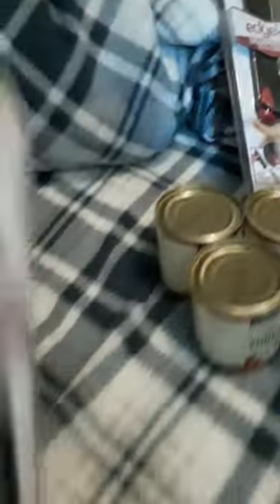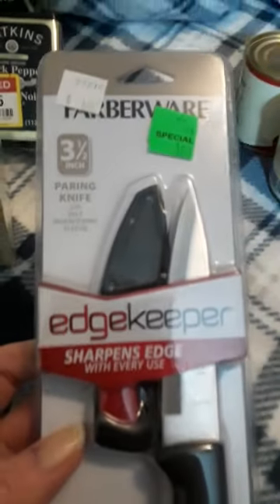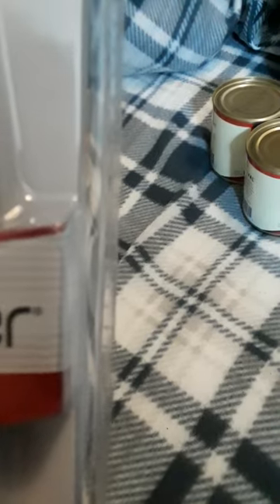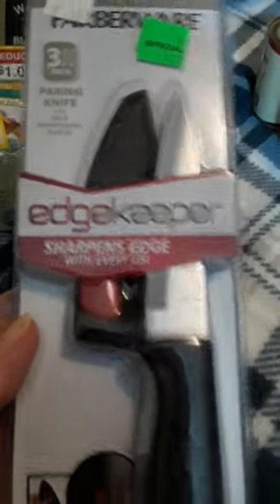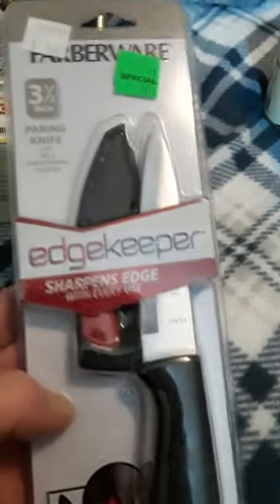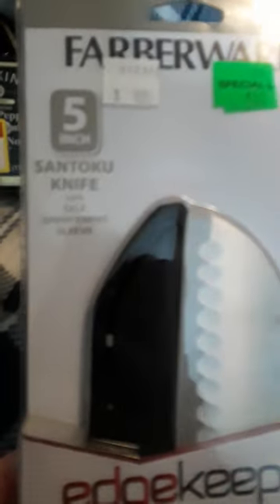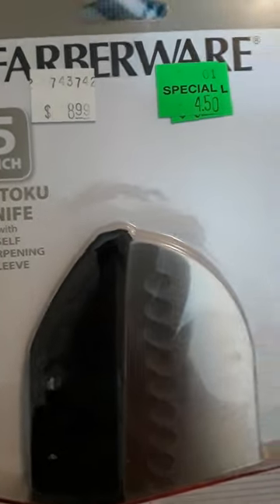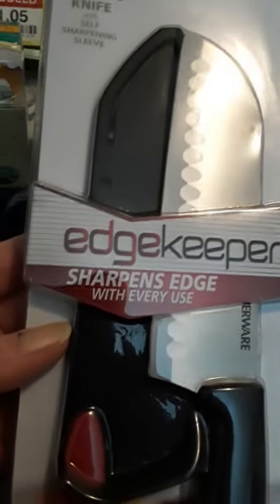And the lovely fleece sheets on my bed. At Buy Mart, I found they were clearancing out Farberware knives. This was originally $5.98, now $3. It's a paring knife and it has a sharpening edge in the sheath — okay, cool. They also had a Centuco knife, $8.99, now $4.50, so I grabbed one of those.